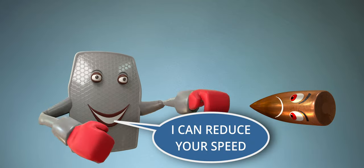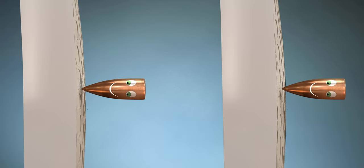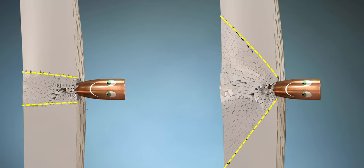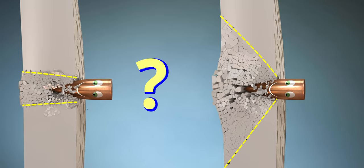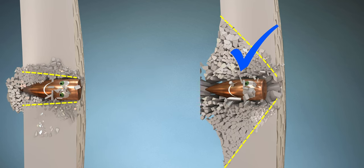The duty of the ceramic plate in bulletproof vests is to reduce the speed of the bullet. Here we have two ceramic plates. The way each forms cracks after bullet impact is different. Which ceramic plate will reduce the bullet speed to a maximum? The answer is the one with conical cracks.